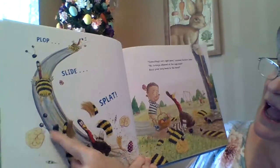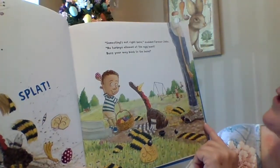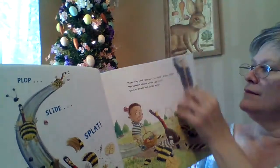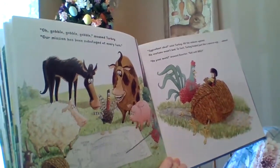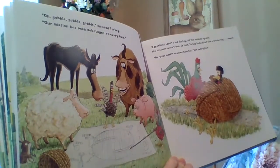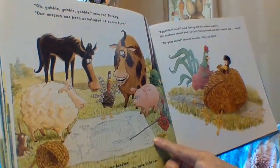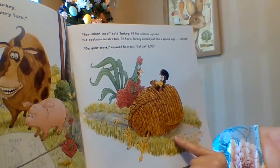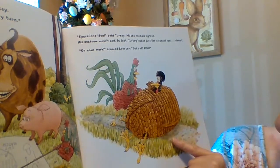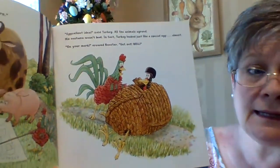Something's not right here, scolded Farmer Jake. No turkeys allowed in the egg hunt — buzz your way back to the barn. Oh, gobble, gobble, moaned Turkey. Our mission has been sabotaged at every turn. I'm no expert, said Rooster, but maybe to get a special egg, you have to be one. Look, they're hatching up a plan — they've got it drawn out. Excellent idea, said Turkey, and all the animals agreed. This costume wasn't bad — in fact, Turkey looked just like a special egg. Almost. On your mark, crowed Rooster, get set, go! And they pushed Turkey — I mean the egg — down the hill.